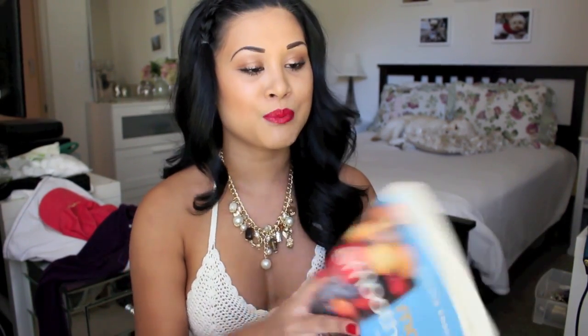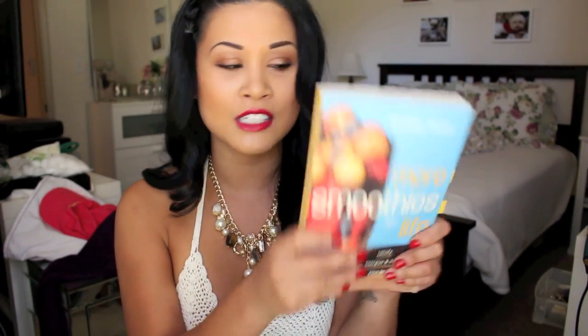Lately one of my fitness things has been juicing, and one of the inspirational books for me is Smoothies for Life. I actually found this book online so you can check it out on Amazon. I'm excited to show you guys more smoothie recipes, especially now that the holidays are coming. Everybody's making room for their fat pants. The only thing I'm looking forward to during the holidays is eggnog — with rum.